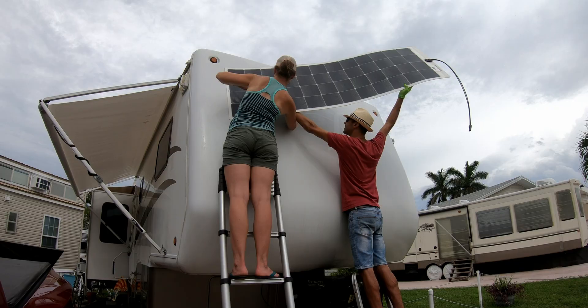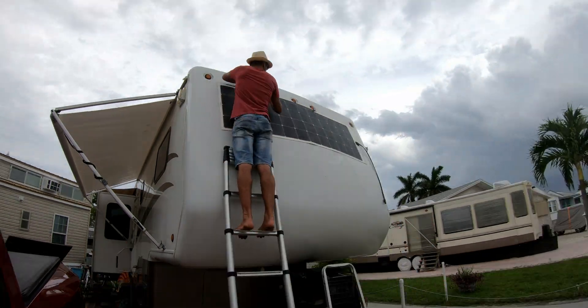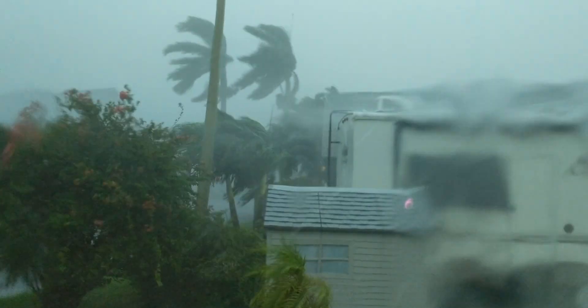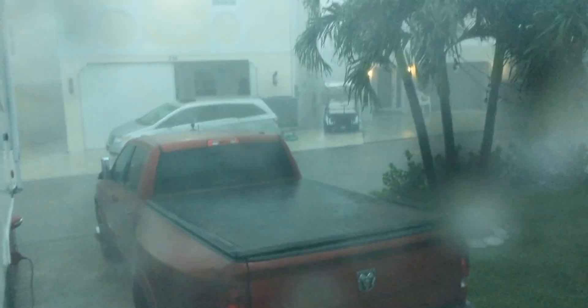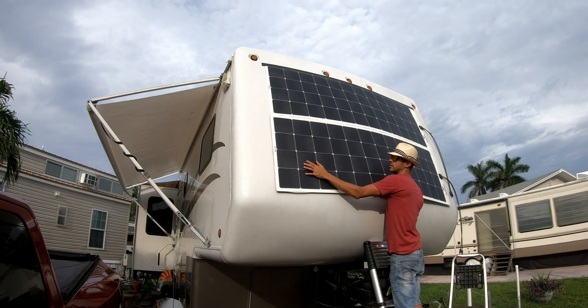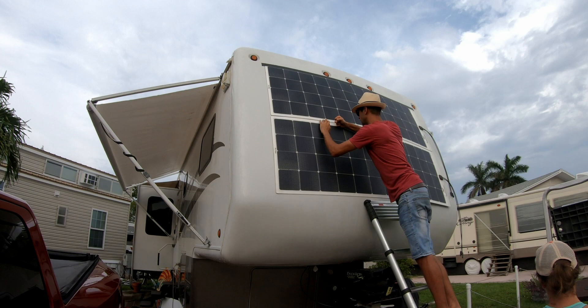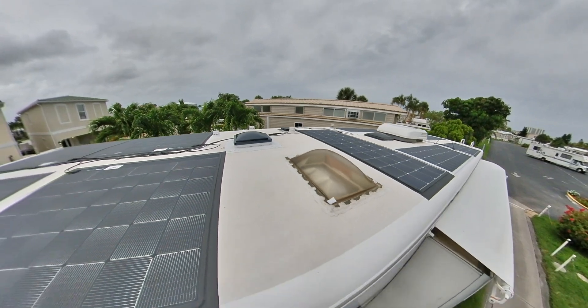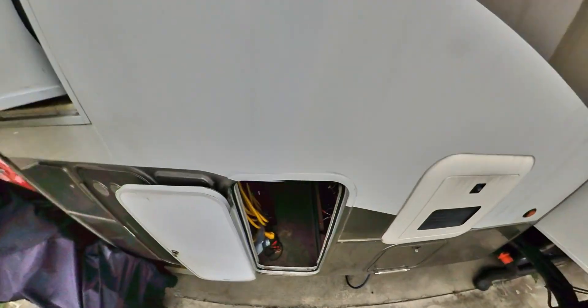With two people the install went well, aside from being interrupted by a few tropical thunderstorms. Once the storms passed, the last panel was adhered to the RV, completing the additional 460 watts on the front. With the solar panels installed, we headed back to the basement to get the rest of the components installed that we would wire them to.